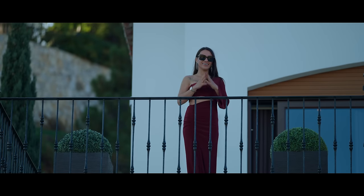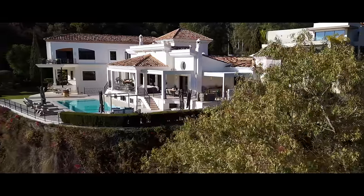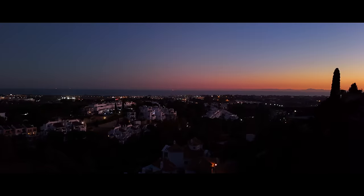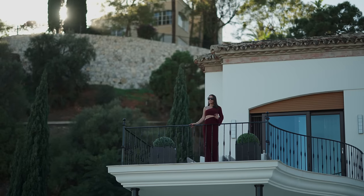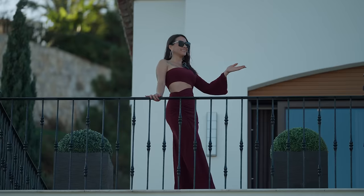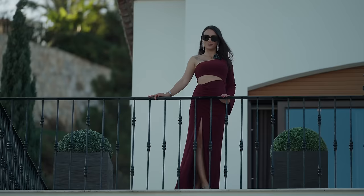Ladies and gentlemen, welcome to Casa Olivia, an oasis of luxury and elegance nestled in the Mediterranean landscapes, perched high above the famous La Quinta golf course, overlooking incredible panoramic sea views. This home features a cinema, spa, heated pools and much more. In this Christmas episode, we are very excited to present you Villa Olivia. Let's start with the tour for today.